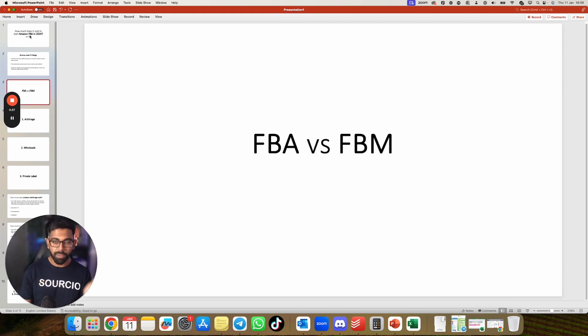First, let's talk about Amazon FBA versus FBM. Most people confuse these with the ways to sell on Amazon, but FBA and FBM are just fulfillment methods. Amazon FBA means Fulfilled by Amazon — you send your stock to Amazon, they hold it in their warehouse, and every time a customer orders, Amazon ships the product to your customer. FBM means Fulfilled by Merchant — you keep the stock yourself and ship every order directly to your customer.